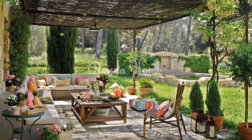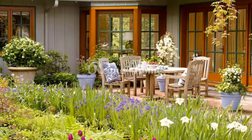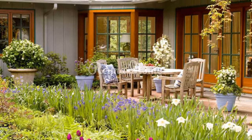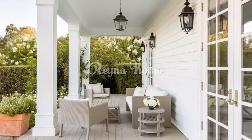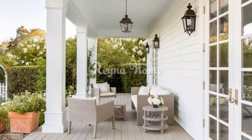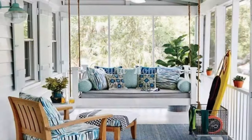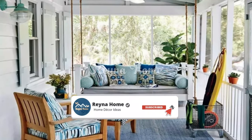Blooming Bliss: Spring Terrace and Patio Decor Ideas. Spring heralds a vibrant transformation in nature, and what better way to embrace this renewal of life than by revitalizing your terrace or patio? Start by selecting a style that resonates with your preferences — typically this would align with the interior style of your home, but you can also explore other options.